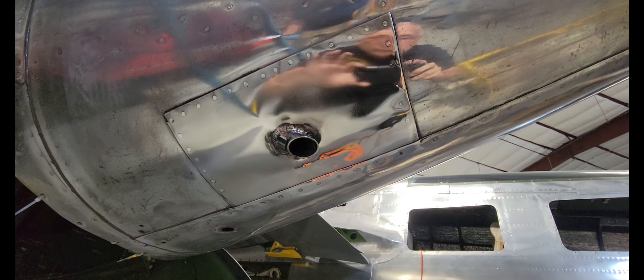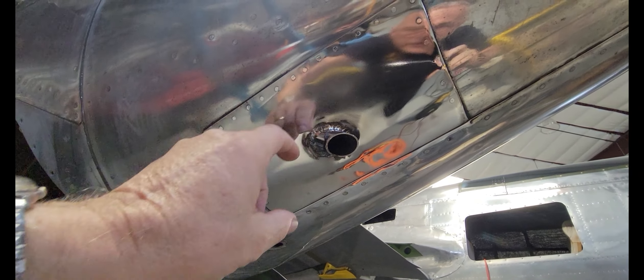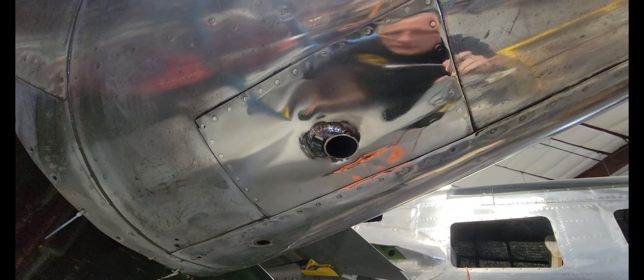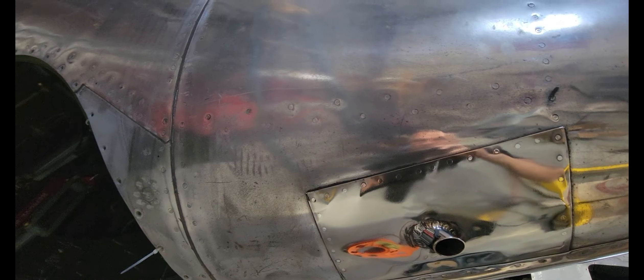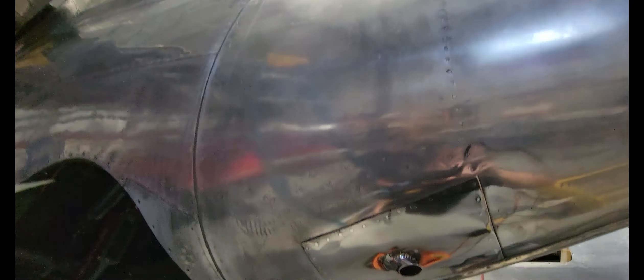Beautiful job, Dylan. We asked him to do one more panel, and that's this stainless steel that has the exhaust pipe for — hopefully one of these days — an APU in there. Preliminarily, this looks awesome. Now we just need to see the rest of it happen.